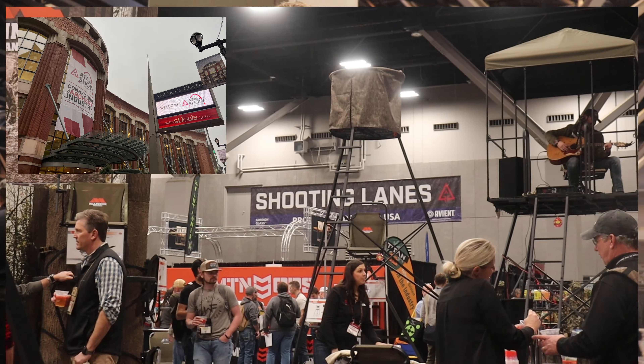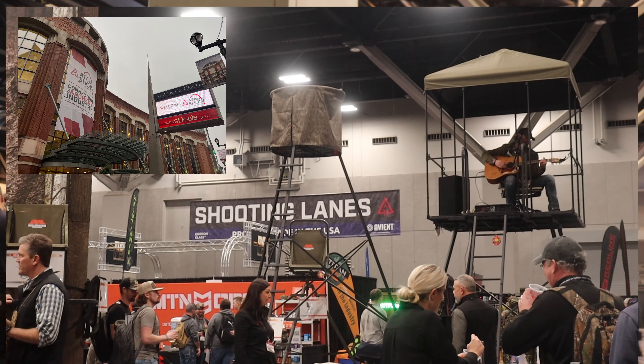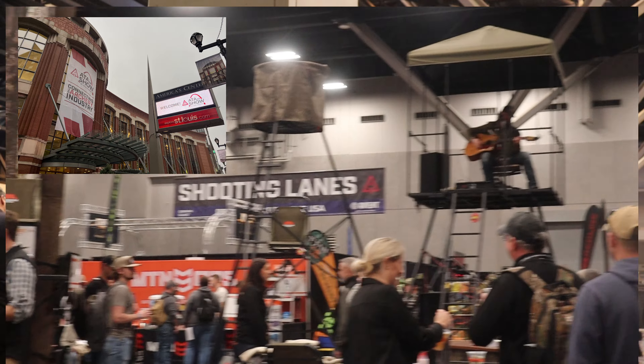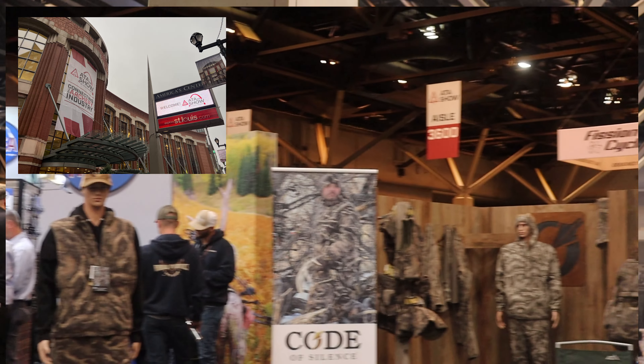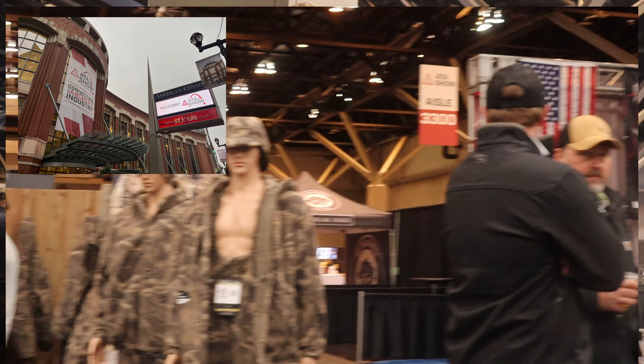Welcome everyone, my name is Jacob. Thank you for joining me — this is Hunt Detail and I am live at the ATA in 2024 here in St. Louis, Missouri. We're going to have a three-part series, maybe even a four-part, where we're covering some of the new gear, some of the big brands, some of the products that you know and love. In the first video we're going to look at Trophy Line.